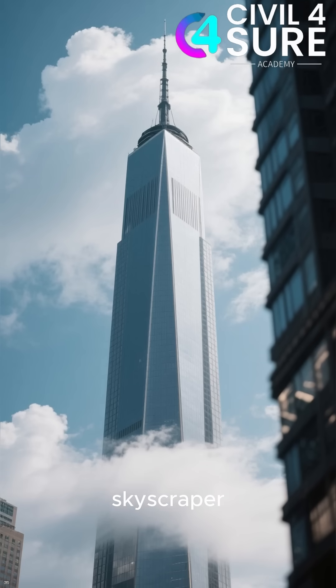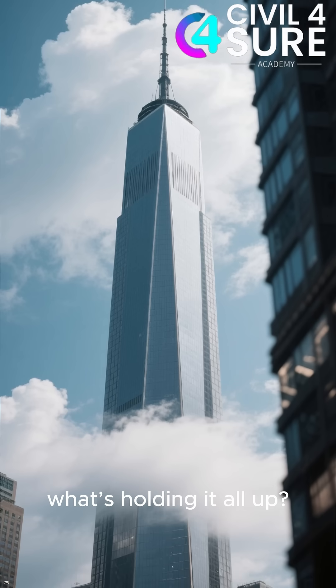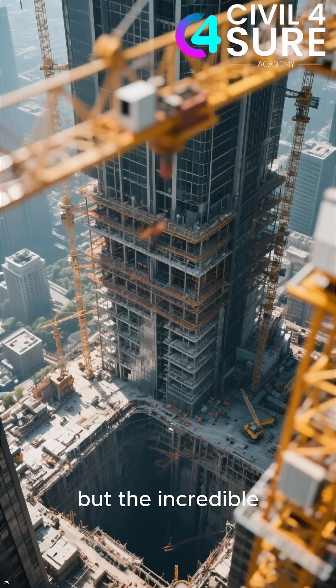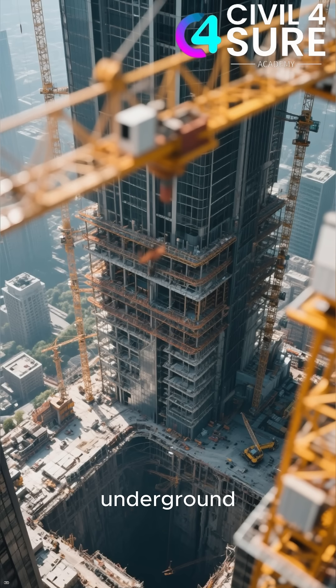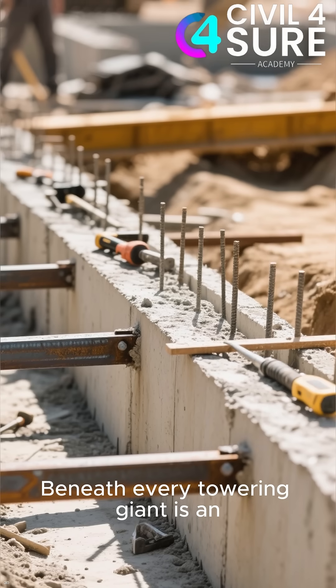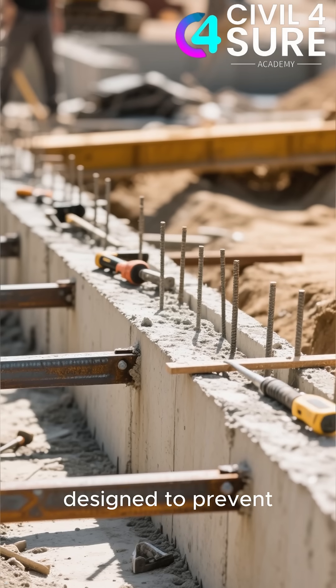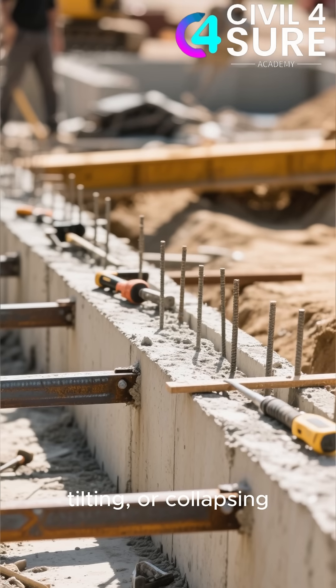Have you ever stared up at a massive skyscraper, hundreds of meters tall and wondered what's holding it all up? The real secret isn't just what you see but the incredible engineering marvel hidden deep underground. Beneath every towering giant is an equally impressive foundation system designed to prevent the entire building from sinking, tilting or collapsing.